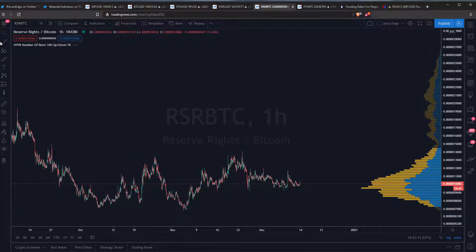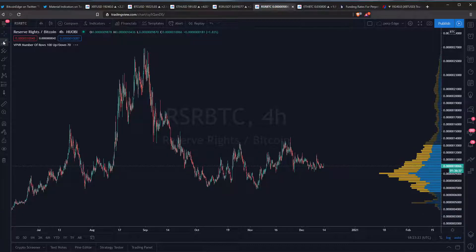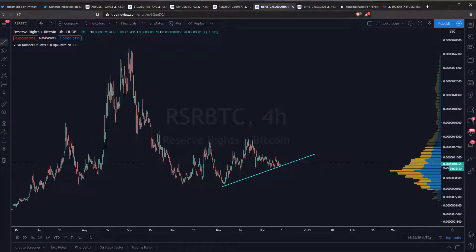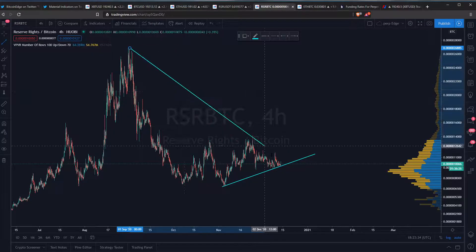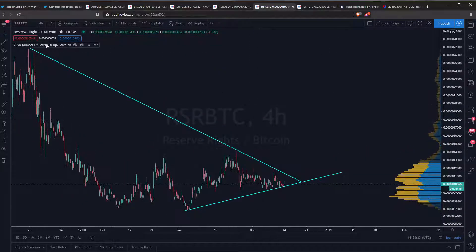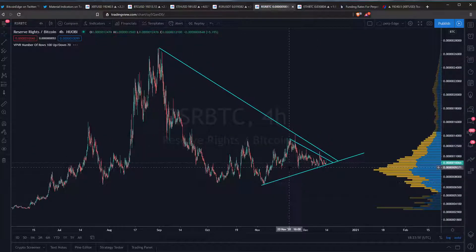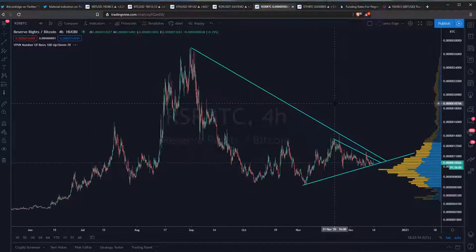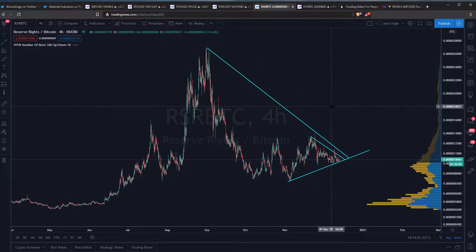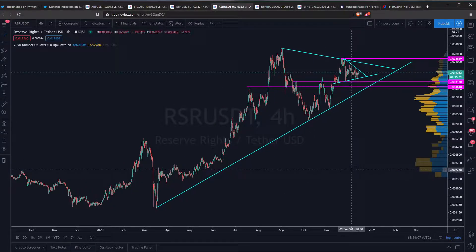RSR/BTC — let me zoom out a little bit onto the 4-hour. We can see this one forming. Man, did those go high. This is very much tightening, getting very tight. I would see something like this happen. It's looking good — they're making higher lows, and right now they are consolidating and tightening. Soon there will be a breakout again, and looking at this, I think that will be up. This is looking quite good.